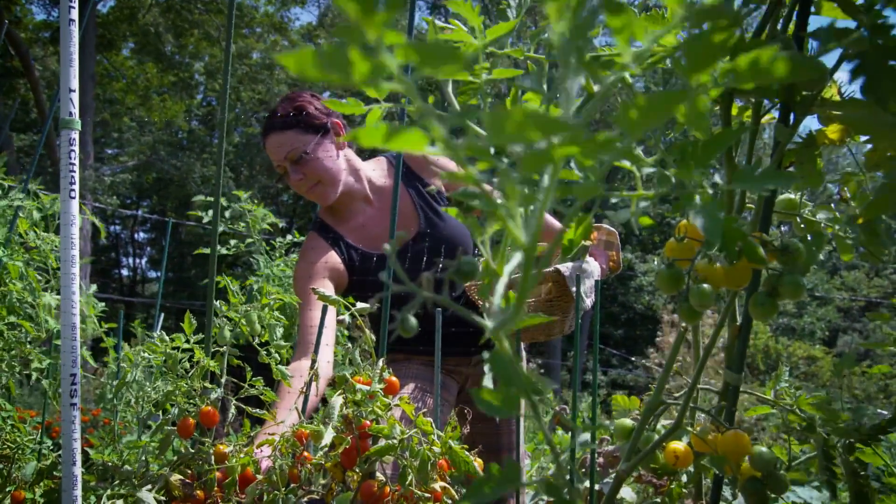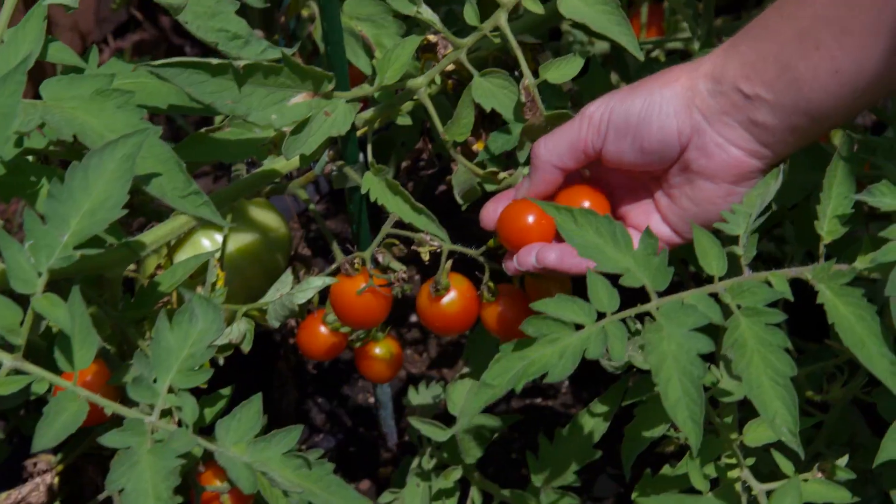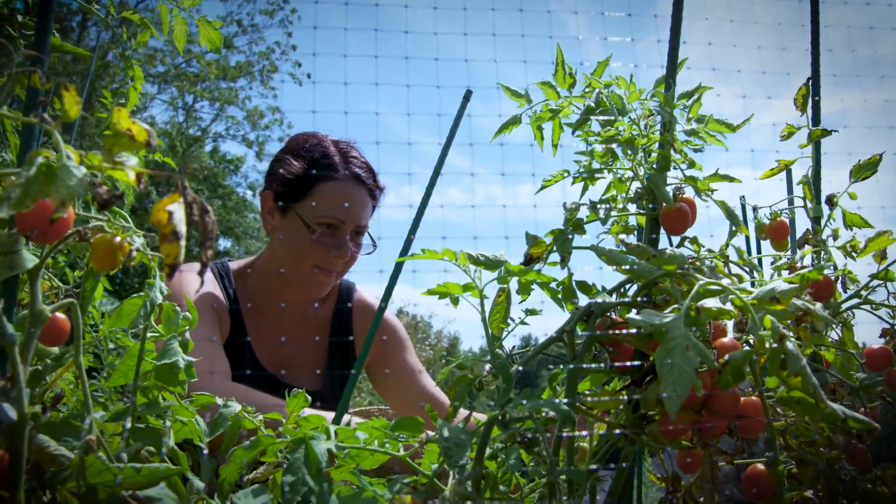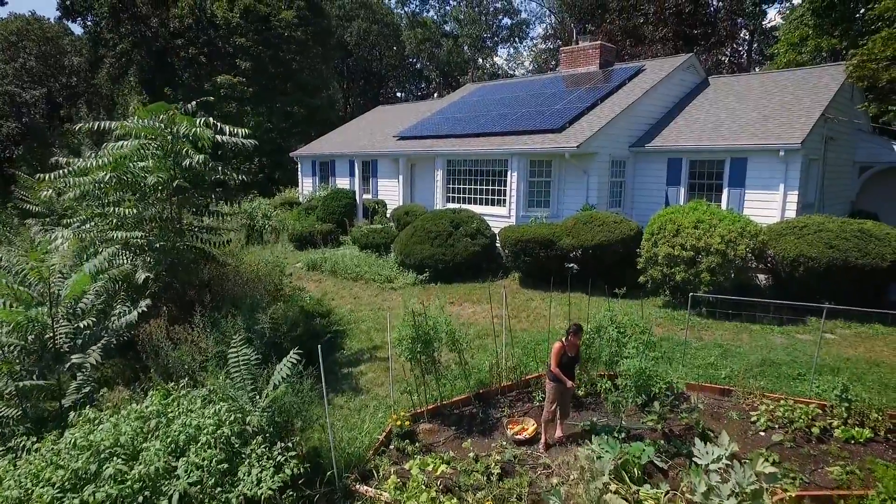We are trying to provide enough food for the Connecticut Food Bank. What we provided last year — we were able to donate over a thousand tomatoes — but I would like to triple that and add more plants and vegetation that I can actually provide to the Connecticut Food Bank.